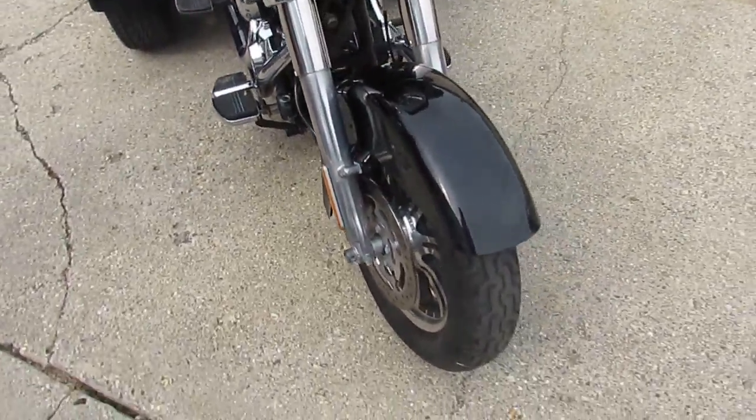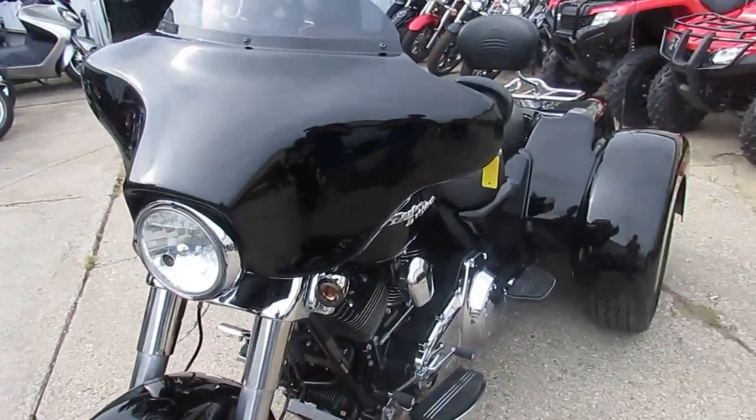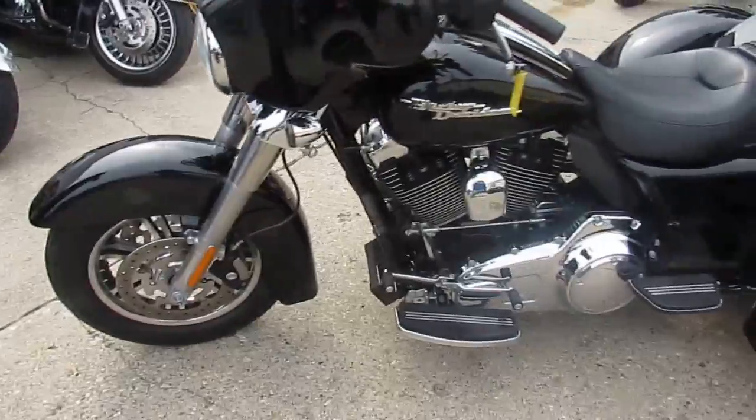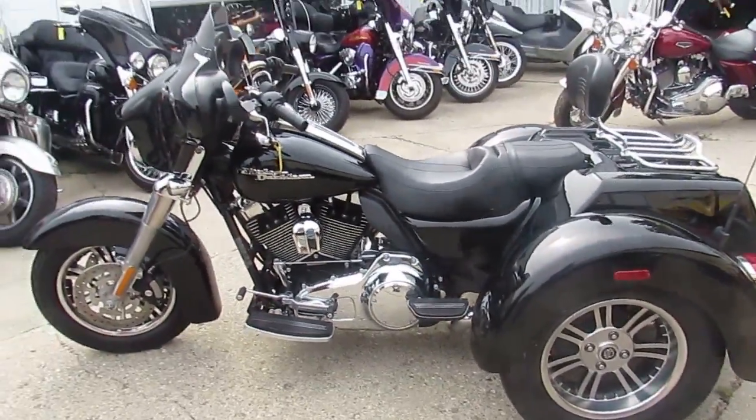Buy with confidence, guys. This thing's only 19,9. I got out-of-state financing available, guaranteed financing, shipping nationwide I can help out with. Give us a call today and you can ride today. It's ApprovalPowerSports.com.